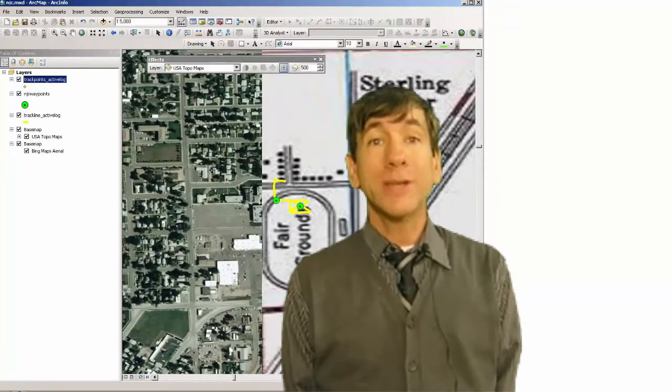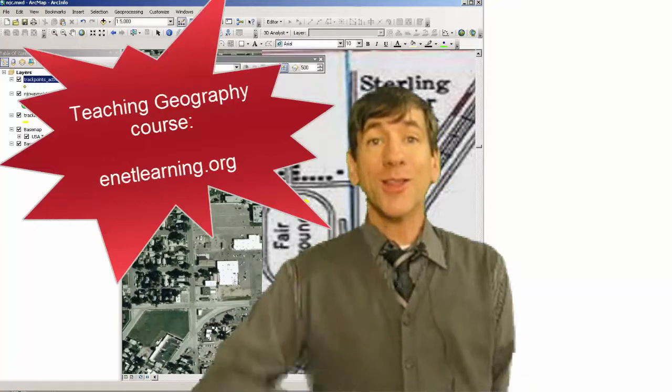So I encourage you to sign up for Teaching Geography in the 21st Century. See you online. Thanks.